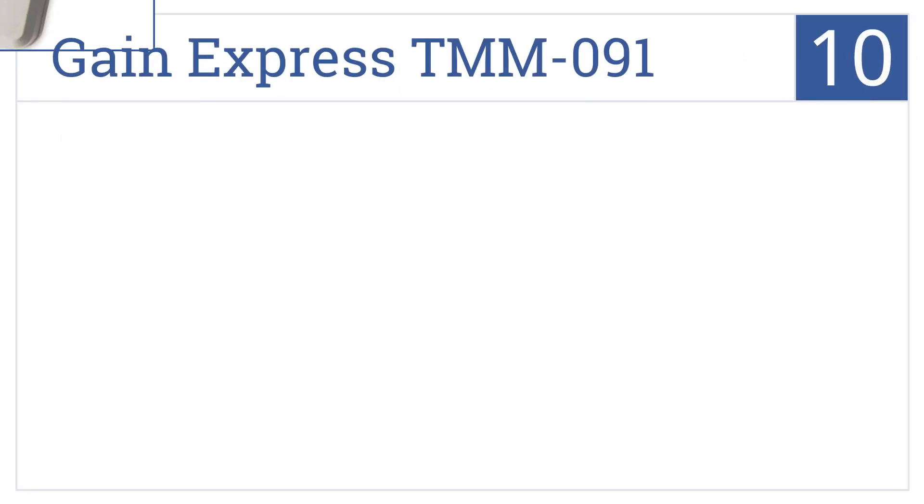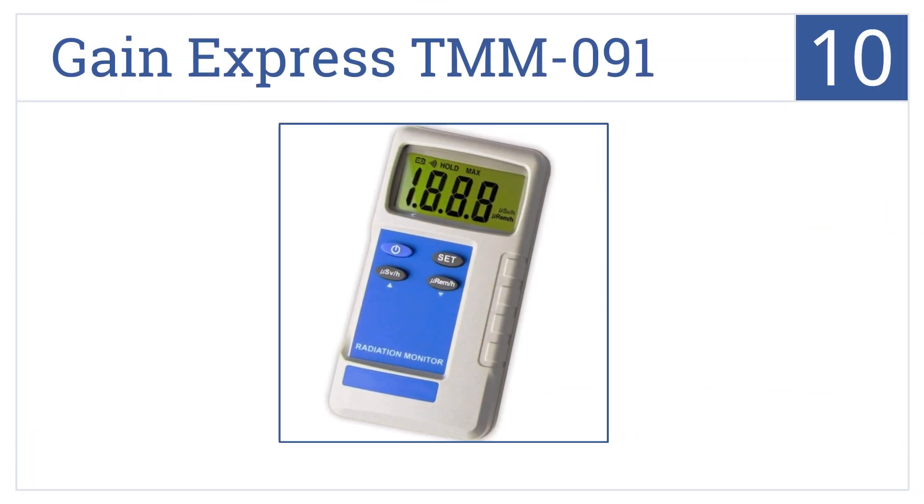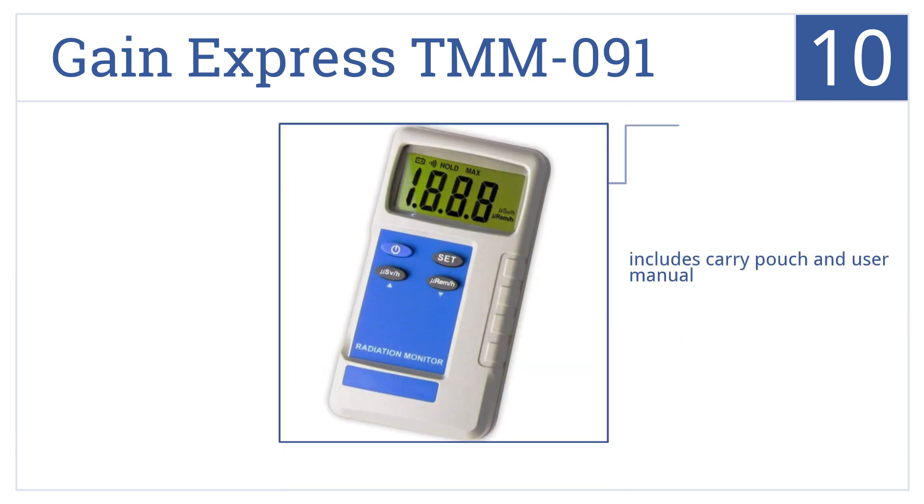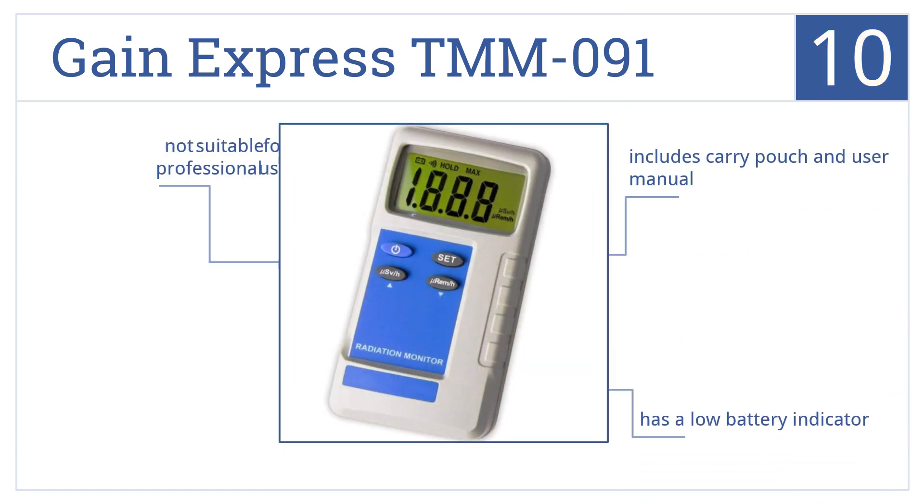Starting off with number 10, the Gain Express TMM-091 measures a wide sievert range and has a large, easy-to-read digital display. It includes a carry pouch and user manual, and has a low battery indicator, but it's not suitable for professional use.